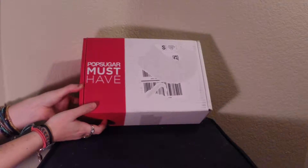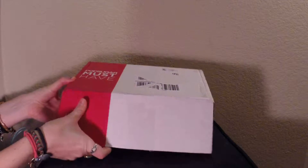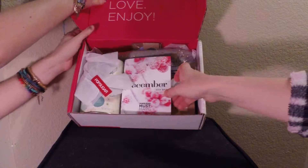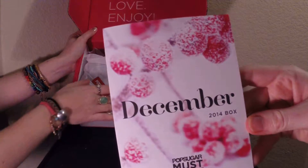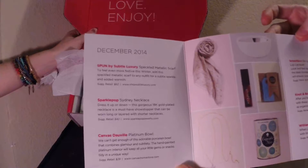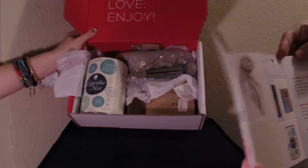Hello, we are unboxing the PopSugar Must Have Box for the month of December 2014. As you see with every box, you get a little card which explains all the items that you're going to find inside as well as the value for each of the items.